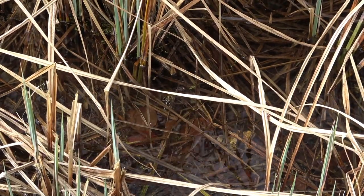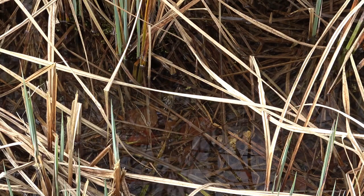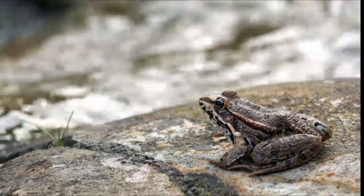So, while frogs are amazing creatures with unique adaptations for life in freshwater, saltwater is a dangerous environment for them. Always remember to keep our amphibian friends in their natural habitats. Protect our wildlife and keep them in their natural environments.